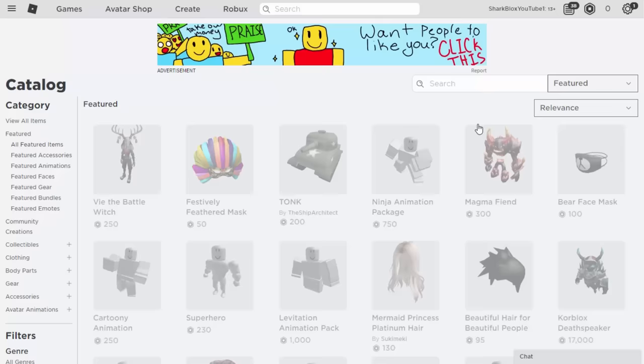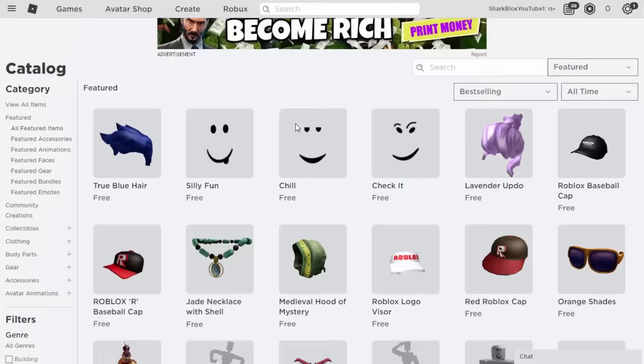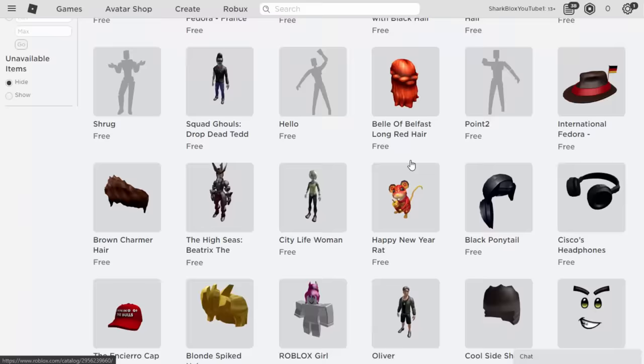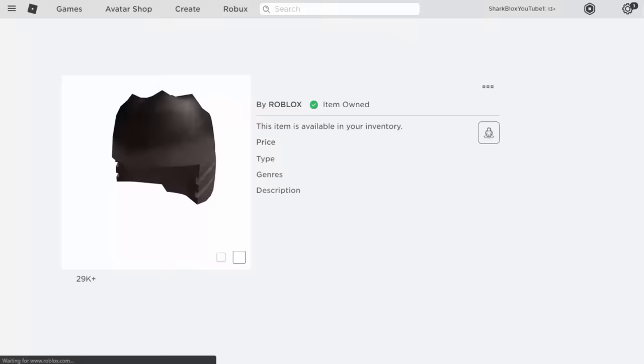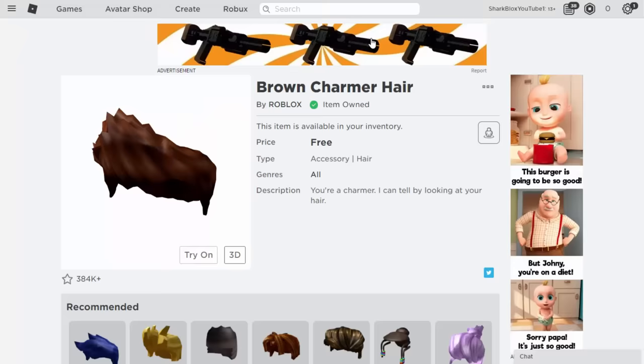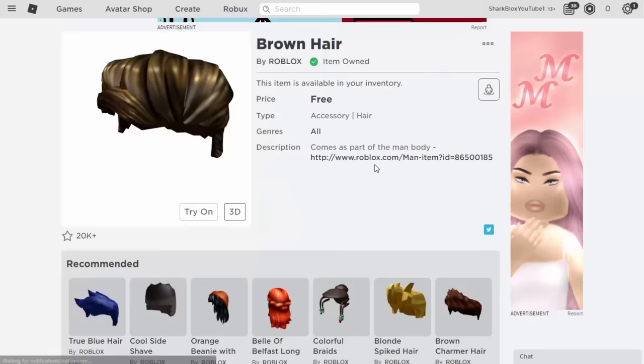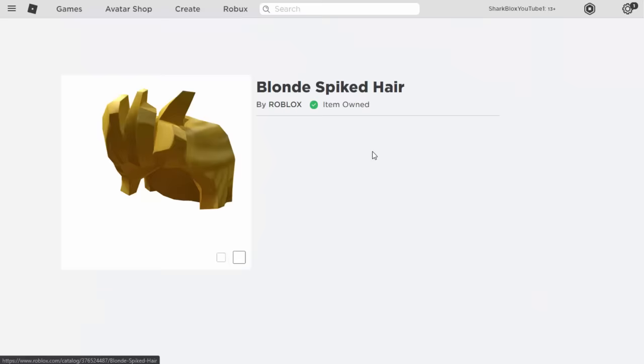The last thing we need is some hair. If we go into Featured Items, Best Selling All Time, we can find some good hair. I think Brown Charmer Hair works very well. If you're a girl, the Black Beanie works very well too. We also need some other hair — Cool Side Shave, though it turns out I already took that one.